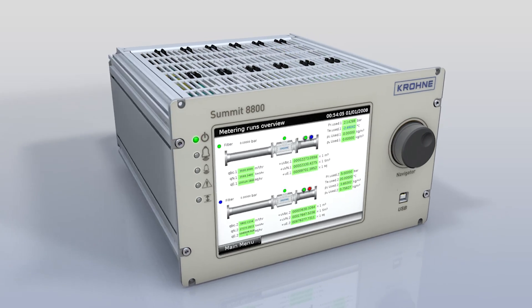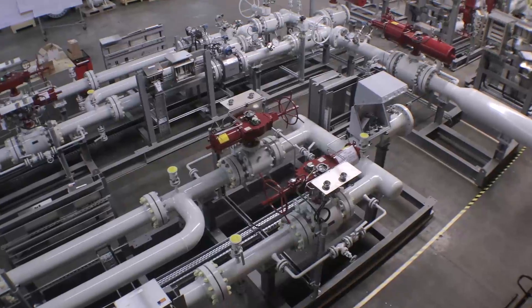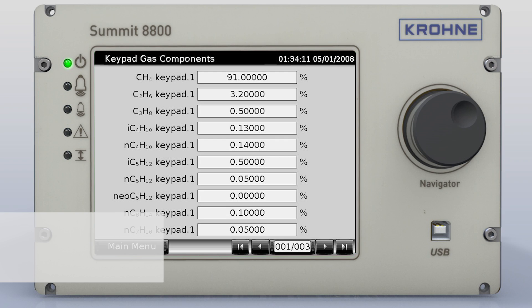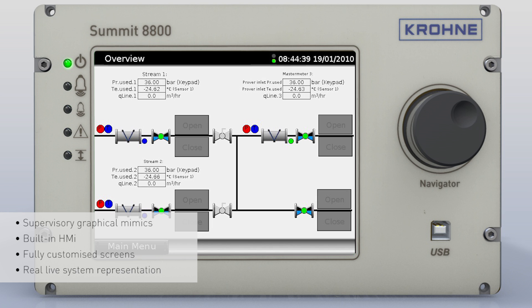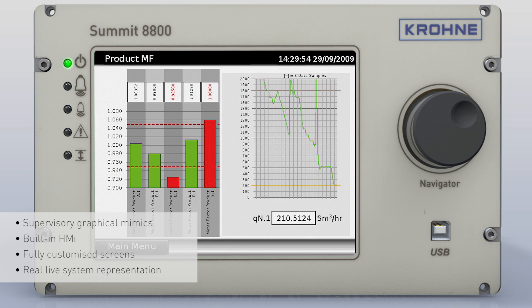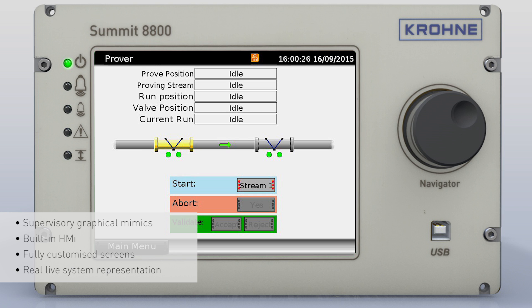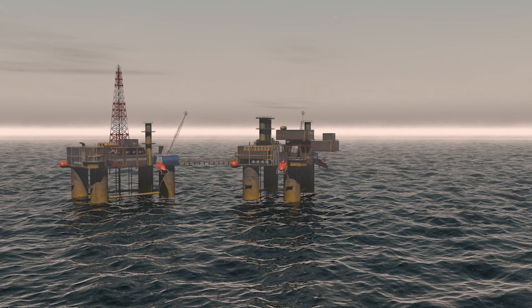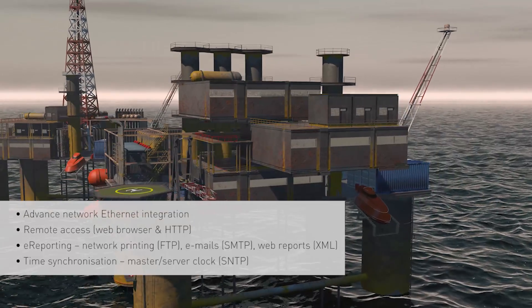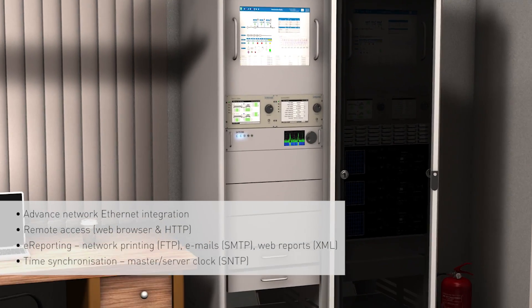Summit 8800 provides live representation of your system in the field where the graphics mimic the supervisory system to present status and operational conditions. Summit 8800 is a convergence of a flow computer and a supervisory system. This convergence allows the Summit 8800 to go beyond conventional flow computer capabilities. Customize screens with buttons, objects and the ability to import images. The Summit 8800 offers full network capabilities allowing the user to see and receive reports from anywhere in the world.